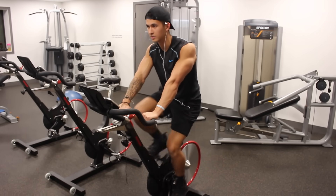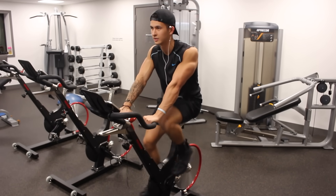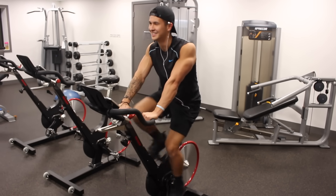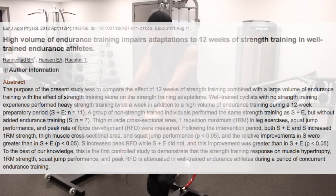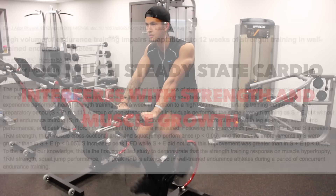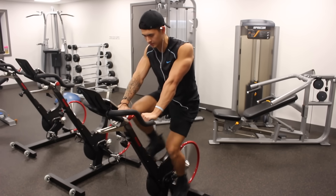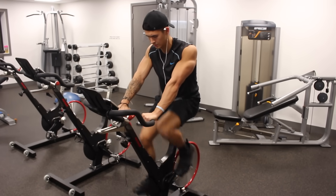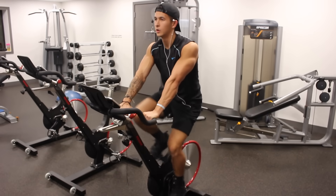Usually what's accompanied with severe caloric restriction is excessive cardio, specifically steady state cardio. Unfortunately, research like this study by Hanson et al. tends to show that too much endurance training interferes with strength and muscle growth. Now, this doesn't mean that you shouldn't do any cardio and totally ignore training your cardiovascular system. It just means that overdoing it can definitely lead to that skinny fat physique.